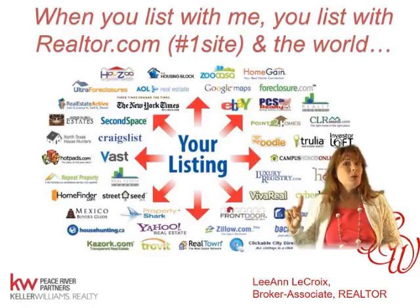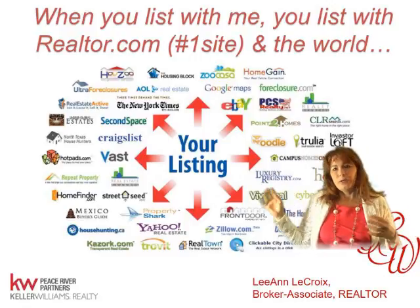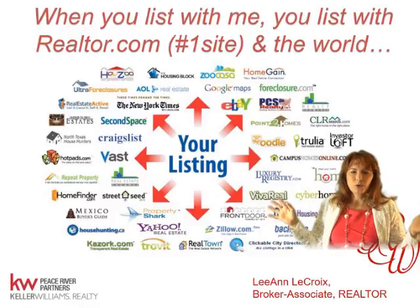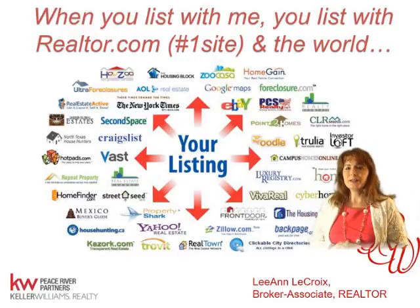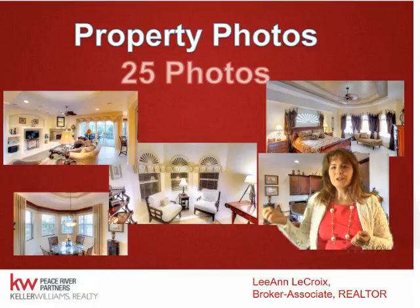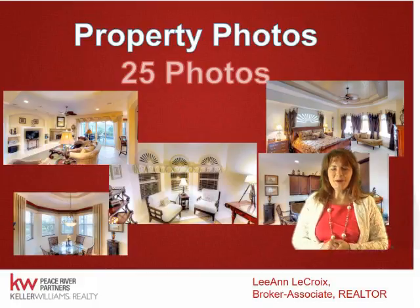Realtor.com is the number one hit site for buyers. You're also going to be on Yahoo, Google, Zillow — all over the world. It syndicates automatically, which is great and saves time for all of us. We do 25 professional photos and upload them into Realtor.com, the MLS, and all those websites I mentioned.